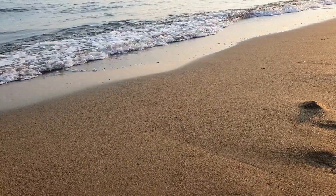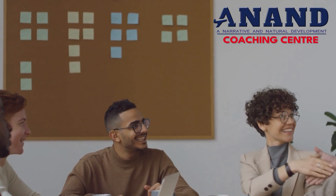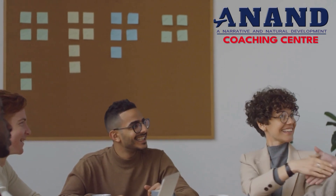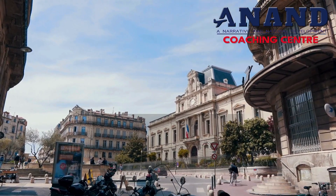resplendent. incursion. sculpture. millennium. cliff.